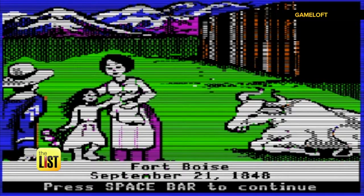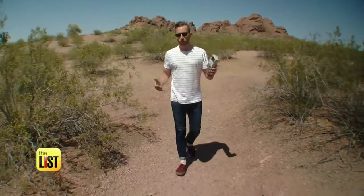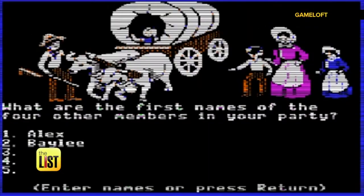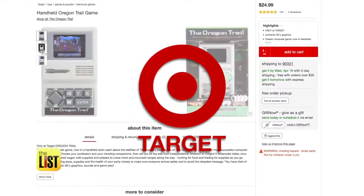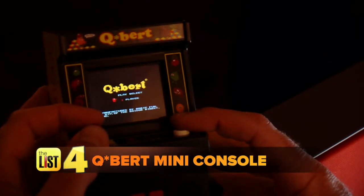We're hitting the trail at number three. The Oregon Trail was a schoolhouse staple in the 80s and 90s — designed to teach kids about early pioneer life. Now that it's portable, you can make the trek across the country in your covered wagon, collecting food and avoiding disaster. It's available exclusively at Target for $25.